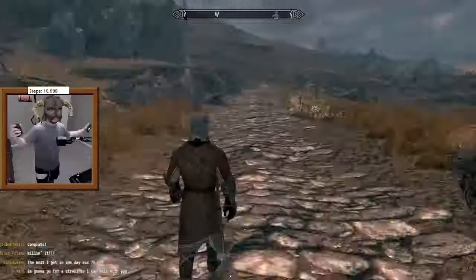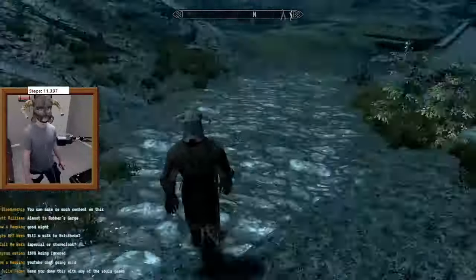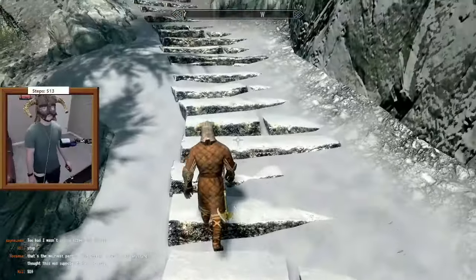After taking 14,000 steps to literally walk across the entirety of the Skyrim map, people kept asking me: how many steps does it actually take to walk up the 7,000 steps to High Hrothgar? Well, let's find out.